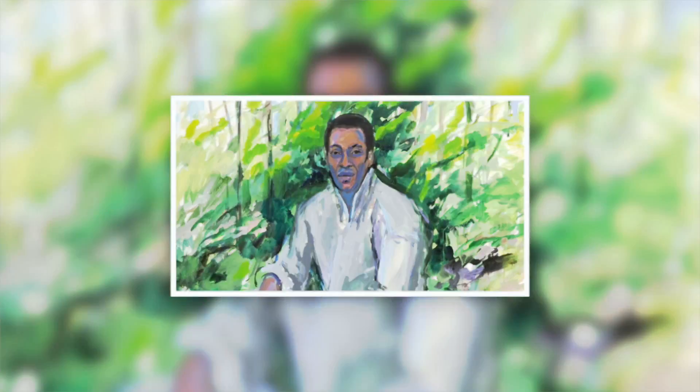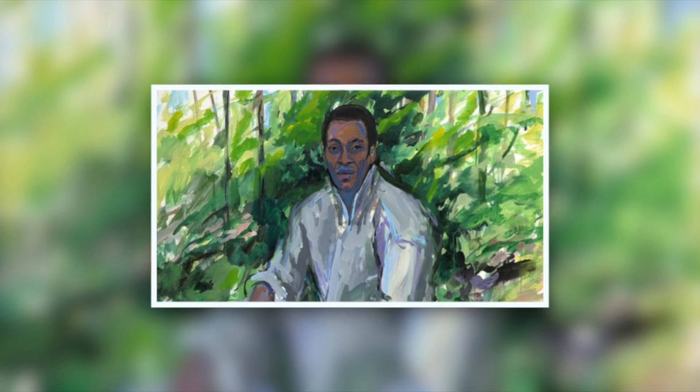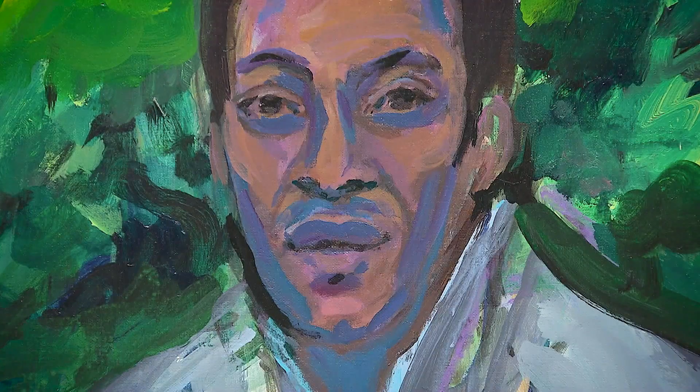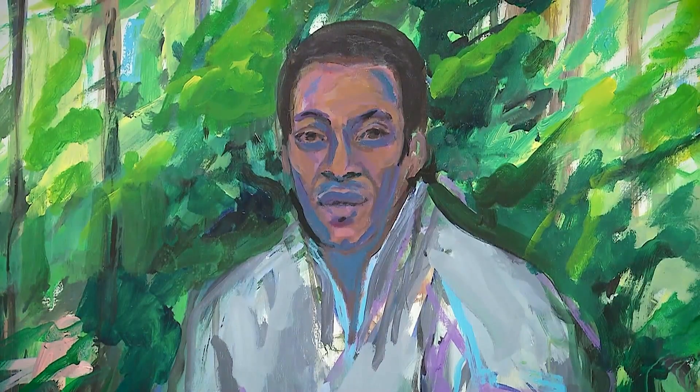Another career milestone was painting Pele, Brazil's World Cup football legend. She exhibited four portraits of Pele in 1983. Pele had a home in Southampton, very close to Elaine's studio in East Hampton, and so it was arranged that he would come to her studio. She asked him to step outside because she said Pele was an outdoors kind of guy, and she had several sittings with him during that month.